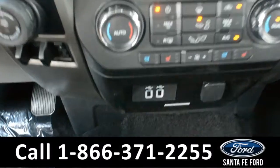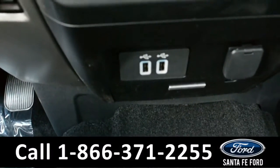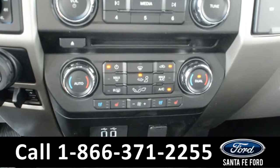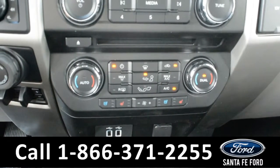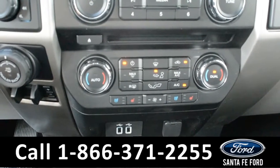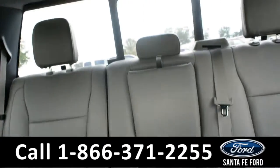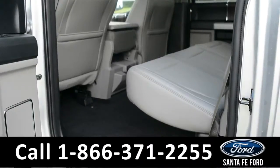It is powered by Microsoft Sync and has two USB ports. There is dual climate control, and the driver and passenger seats may be cooled or heated.